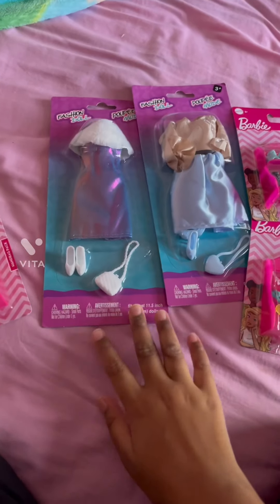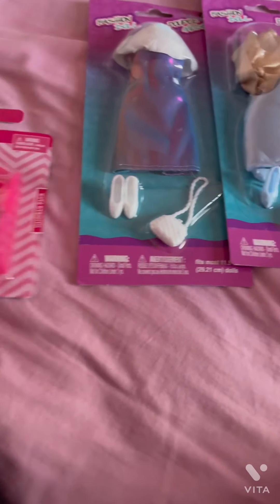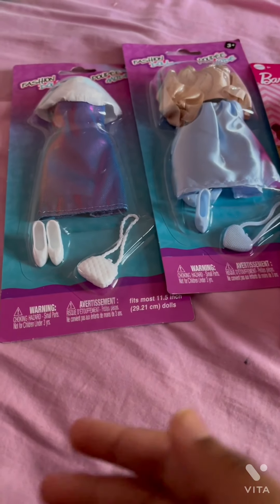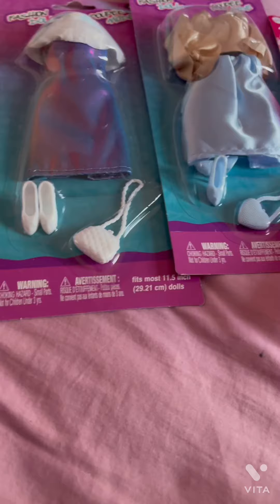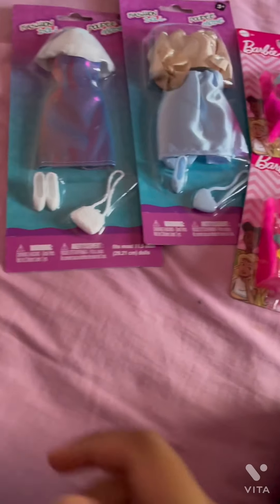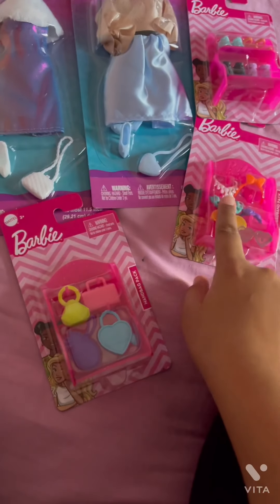Hi everyone and welcome back to my channel! Today I'm going to be looking at some doll fun finds I found at Dollar Tree. These are just some of the ones I wanted — there are so much more — but I just got a few, so let's get started.